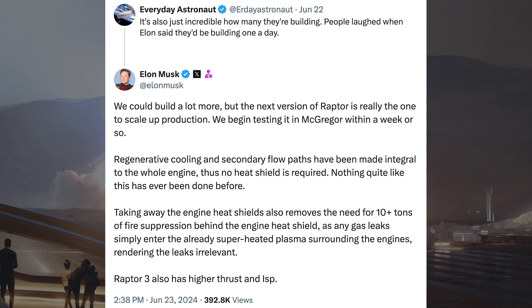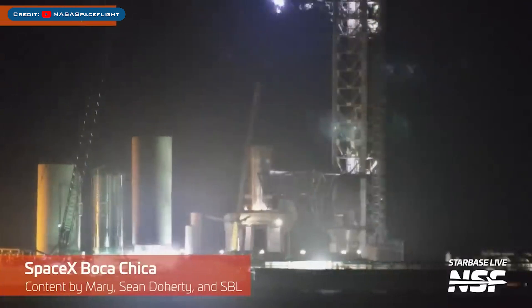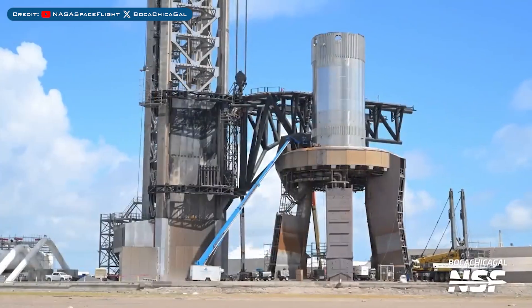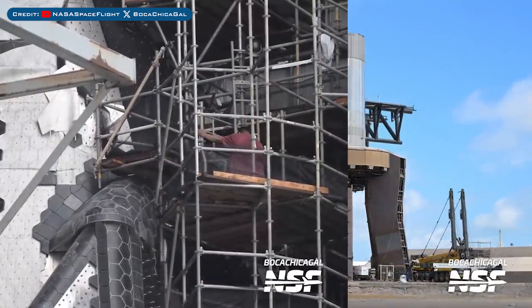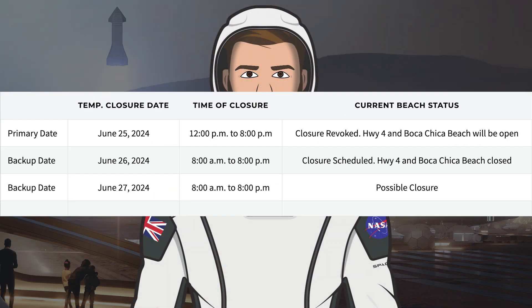Raptor 3 also has higher thrust than ISP. SpaceX recently lifted the B14.1 test tank onto the orbital launch mount — it will be used for chopstick catch testing. The work on replacing Starship 30's heat shield tiles has been continuing, and here you can see the new ablative layer being fitted.